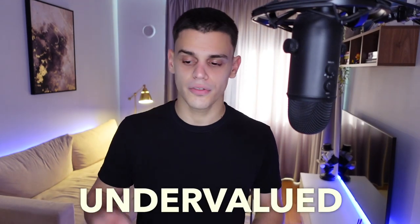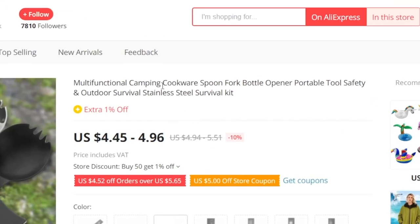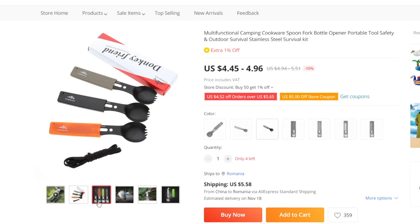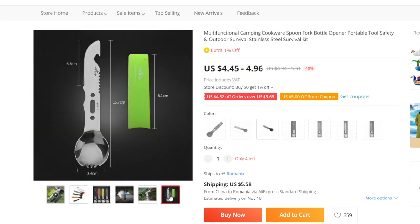I just put together a list of some very cool undervalued products you can purchase off of AliExpress. Just to make sure everything is crystal clear, I'm not trying to convince you guys to buy anything. On the contrary, we are going to focus on reselling these products for a profit, and we're going to do that without any major upfront investments. Here's a very cool example: this multifunctional camping cookware — it offers clear functionality and it is very marketable. We are going to be focusing on very marketable, very unique, and out-of-the-ordinary products.